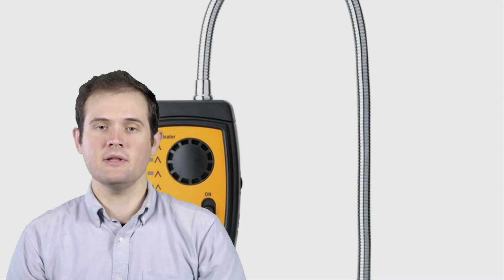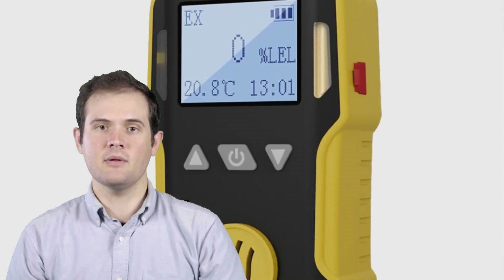Don't forget to check the links in the description for more information. And as always, hit that like button, subscribe to our channel, and ring the notification bell to stay updated with all our future reviews and recommendations. Let's dive into the world of gas leak detectors.